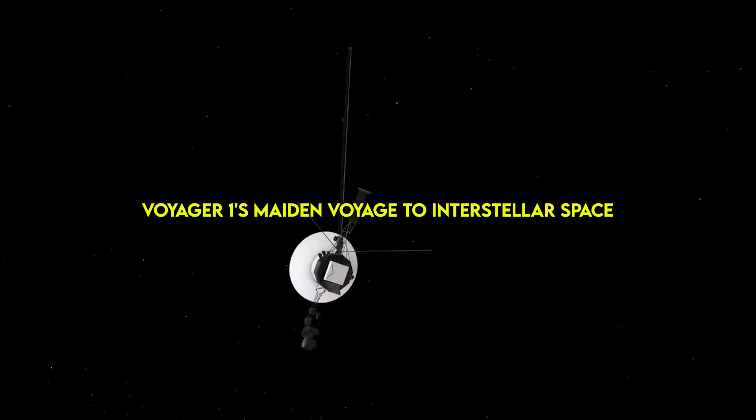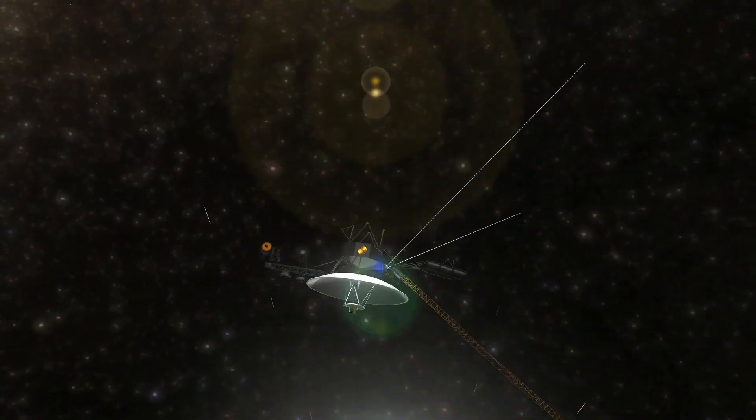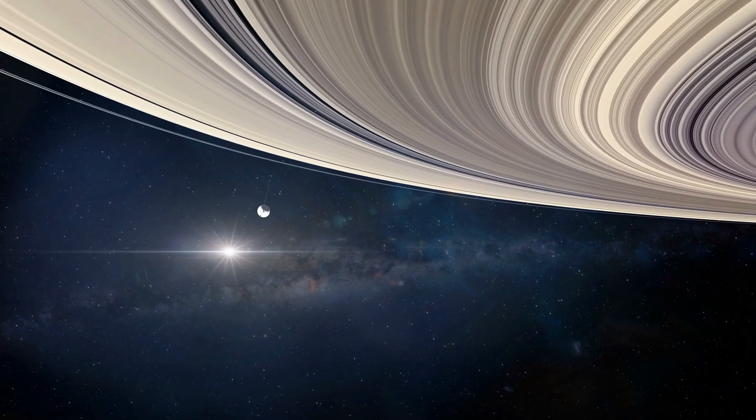To understand the recent encounter, or glitch, that Voyager 1 is experiencing, it's important to have a comprehensive understanding of the spacecraft's mechanics, its journey, and the environment it currently operates in. So let's start with a quick history lesson.